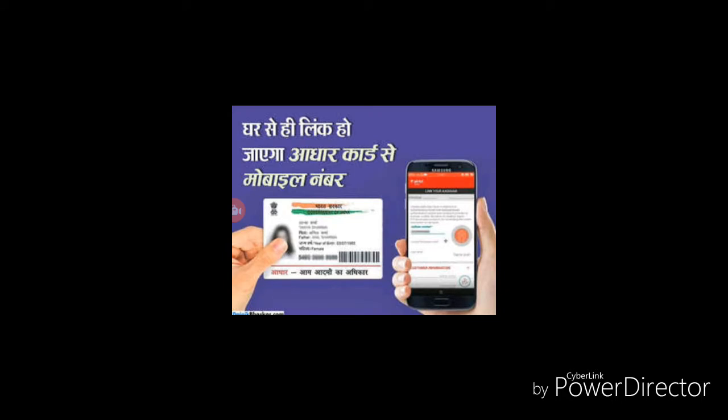Gadget Desk: All mobile users have to link their mobile number by the 6th of February 2018.